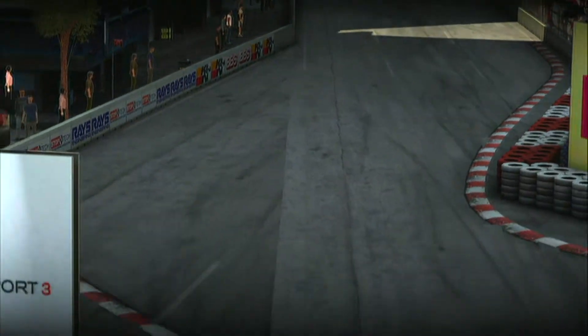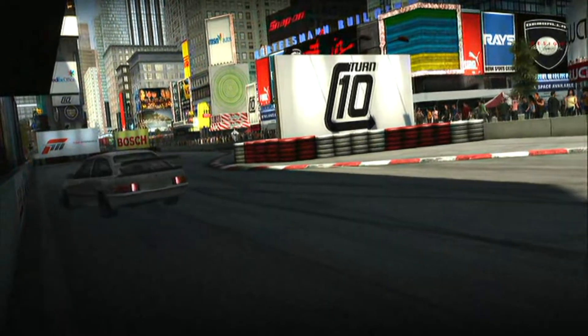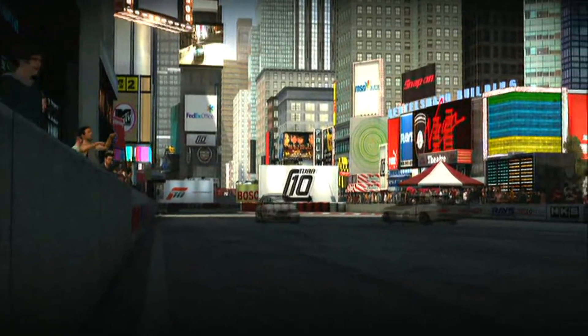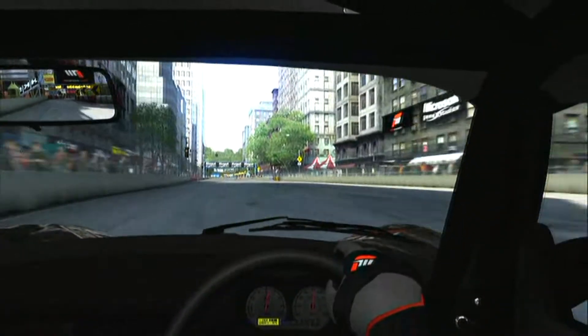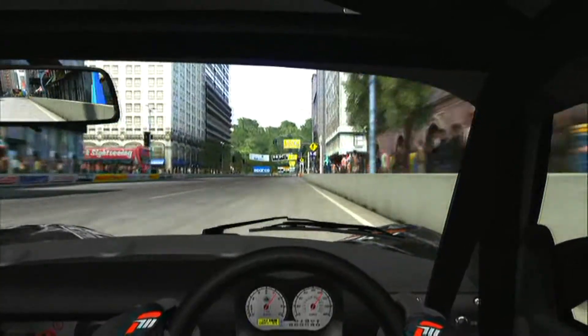Overtaking can also be pretty tricky, with the second corner being the only real opportunity, unless you're either incredibly brave or incredibly stupid. You'll learn the track fast — there really isn't a huge amount to it — but trying to master the chicanes is a huge challenge, and one that will certainly take you considerable time and many crashes.